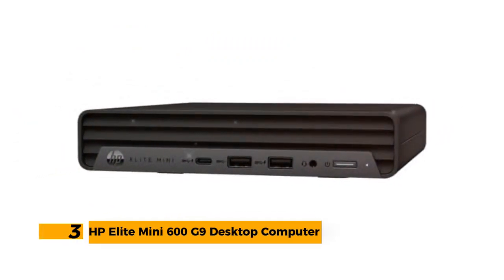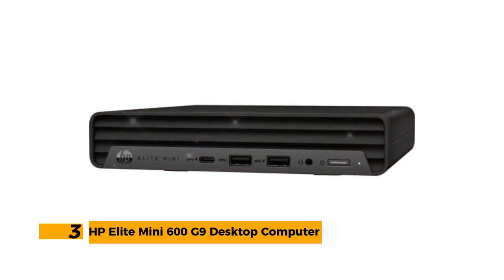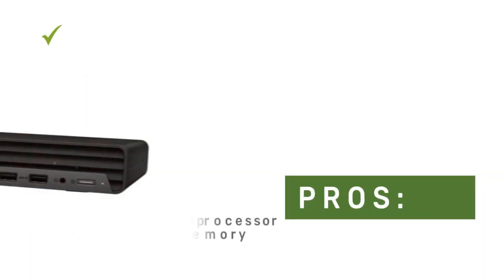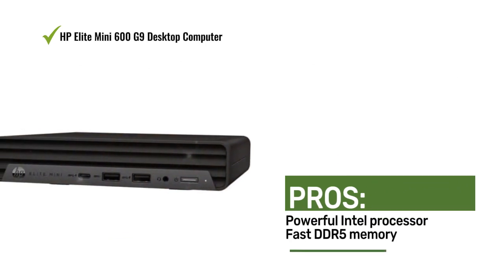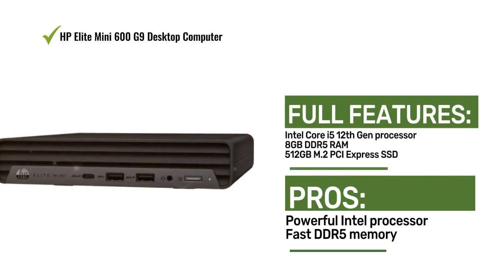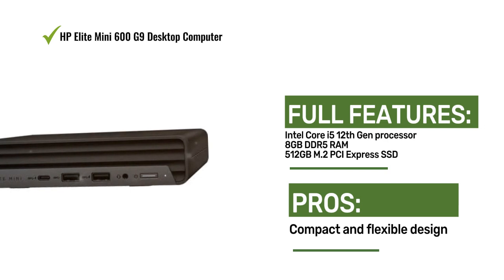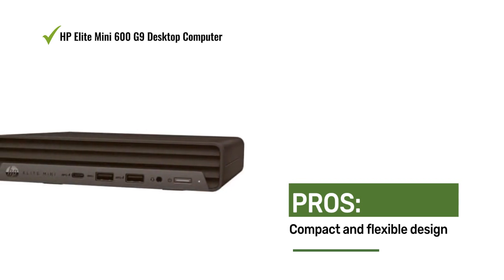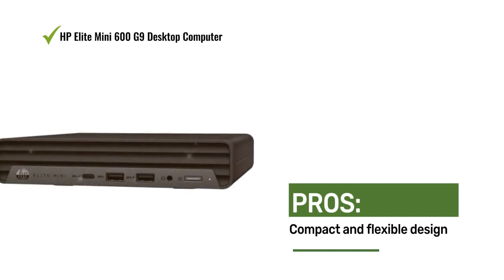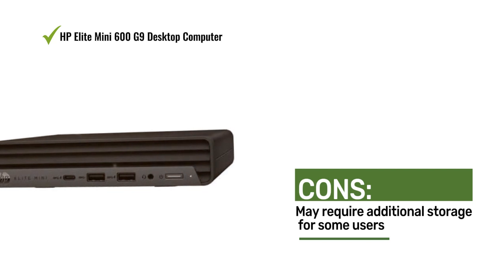Number 3: HP Elite Mini 600 G9 Desktop Computer. The HP Elite Mini 600 G9 is powered by an Intel Core i5 12th Gen processor and features 8GB DDR5 RAM and a 512GB M.2 PCIe SSD. Designed for desktop users seeking flexibility, it offers powerful performance and smart deployment options, making it suitable for various work environments.